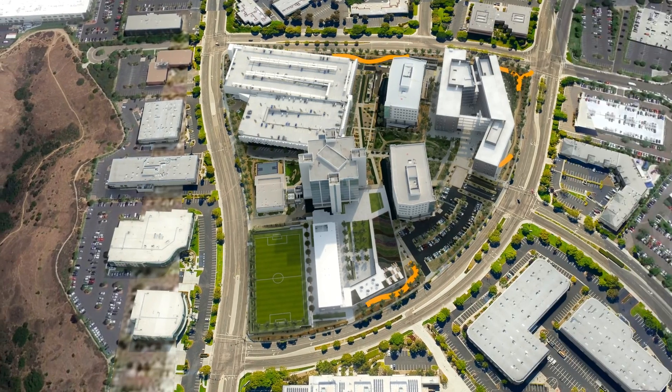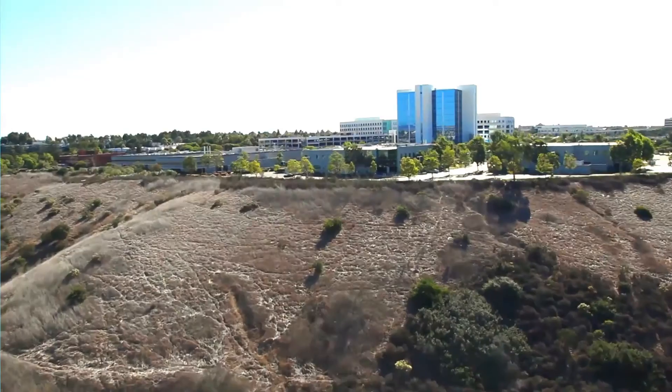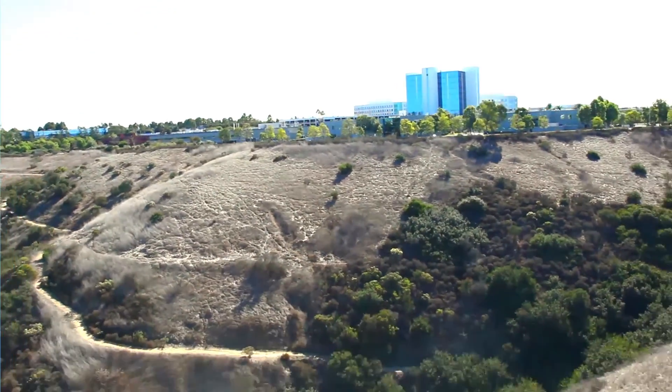A new native trail for running, hiking, and biking was designed that meanders through the entire Pacific Center Campus and connects to the Lopez Canyon Trail to the north. This actively used natural amenity provides a refreshing opportunity for employees to interact with their rustic surroundings.